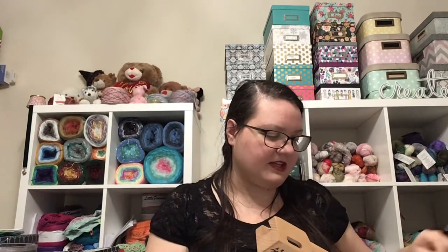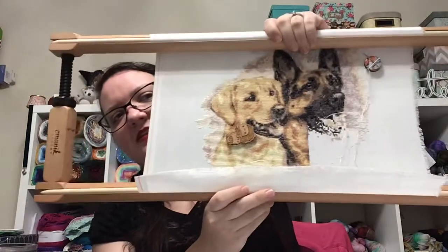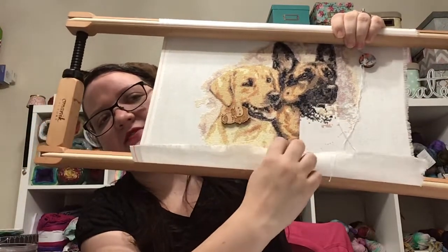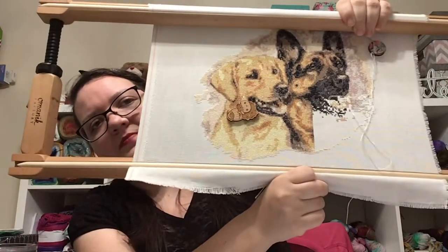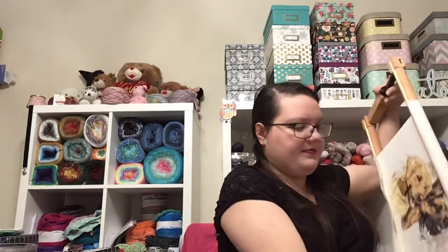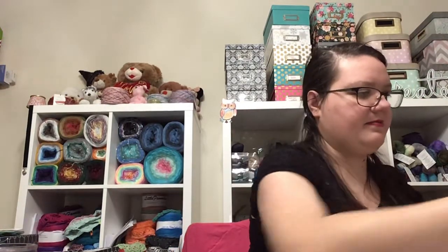I did not finish the dogs. For supposedly focusing on finishes in June, I didn't get any finishes — shocker, I'm sure, if you're not new to my channel. I did make some good progress; I've got about 1,200 stitches left, just everything in this area right here. If I were to buckle down and just work on it I could get it done, but I'm burnt out again on the dogs. That's the update on the dogs.